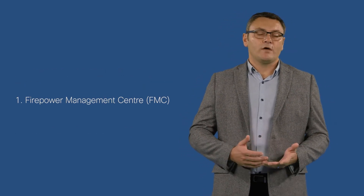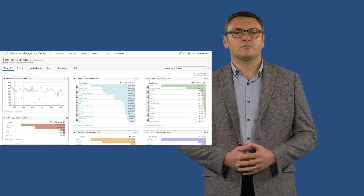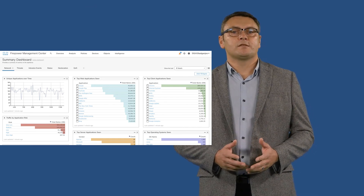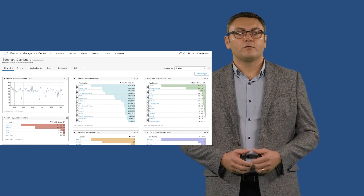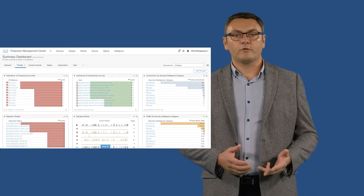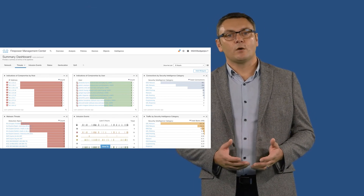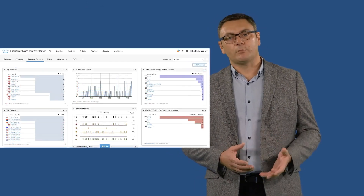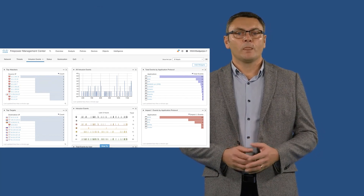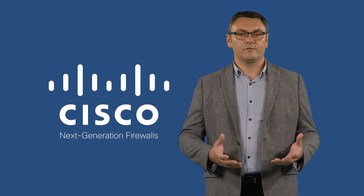The Firepower Management Center, or FMC, is your on-premise enterprise administrative nerve center for managing critical Cisco network security solutions. It provides complete and unified management over firewalls, application visibility control, intrusion prevention, URL filtering, and advanced malware protection. With the FMC, you can easily go from managing a firewall, to controlling applications, to investigating and remediating malware outbreaks — all with up-to-date information in the form of customizable dashboards and event visualization.